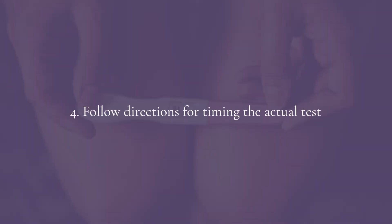Number four for accuracy: follow the directions on the box. Leave the stick in the cup of urine or in the urine stream for the recommended time, and read the test within the recommended time window. Set a timer — waiting too long can produce an evaporation line that looks like a positive result but isn't. You must read the test within the window they recommend to avoid a false reading.